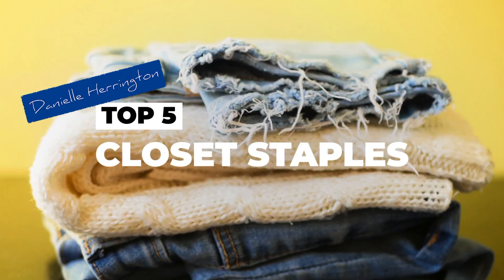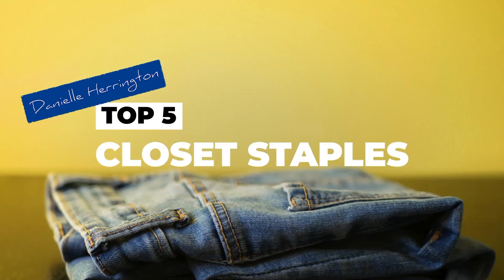Hey guys, I'm Danielle Harrington, and these are my top five items that every woman should have in her closet.